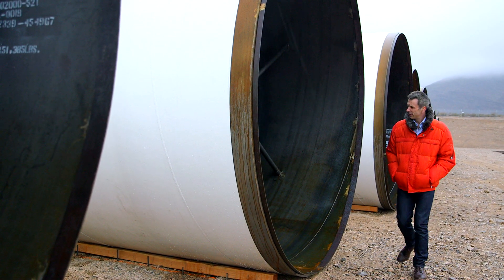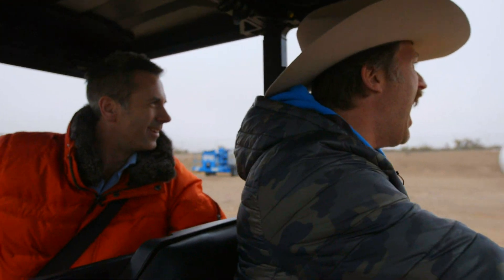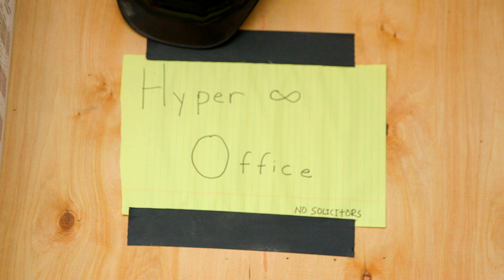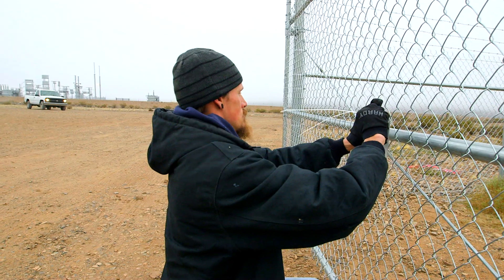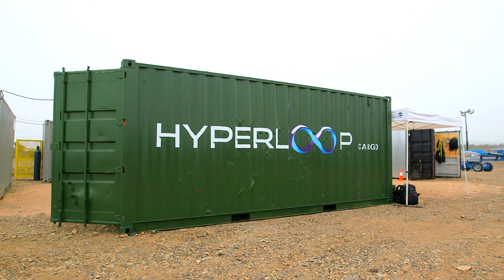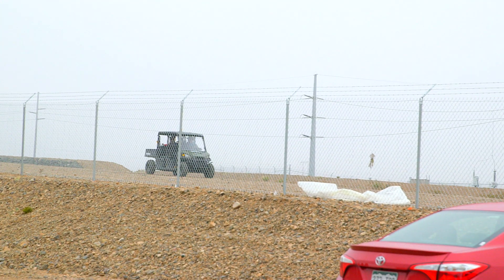Hyperloop Technologies is one of the teams that's risen to the challenge, and it's led by rocket scientist Brogan Bambrogan. It's obviously still in the very early stages, but if all goes well, the 50 acres of desert on this site are going to see some pretty spectacular testing over the next 12 months.